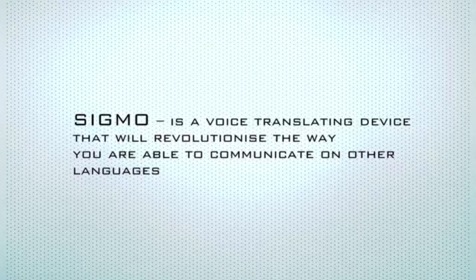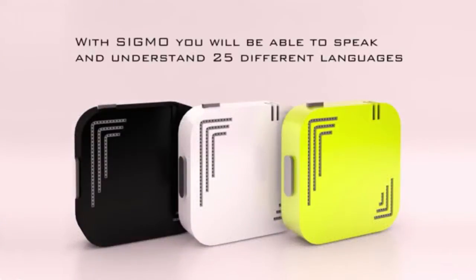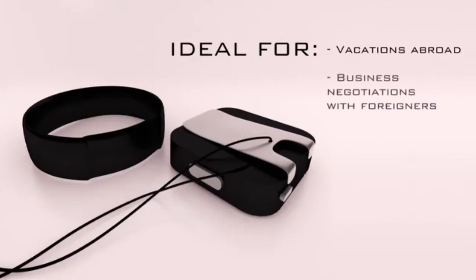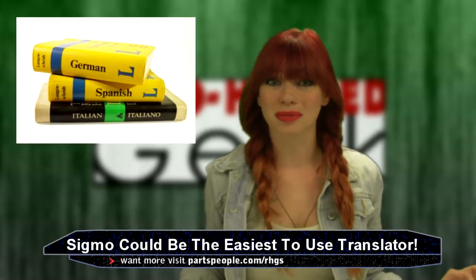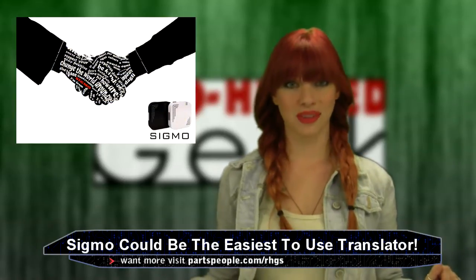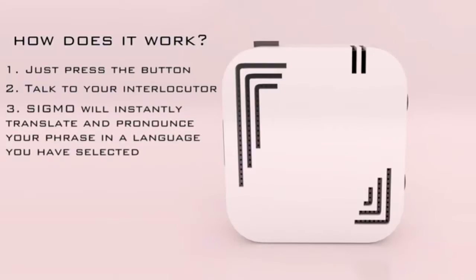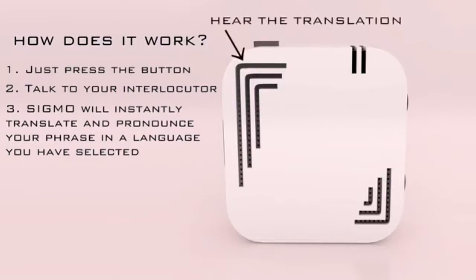Meet Sigmo — a voice translating device that lets you talk and understand in more than 25 languages. Traveling, business tripping — sometimes those bulky dictionaries and rather awkward translations on your smartphone just make things uncomfortable. Don't get me wrong, internet and smartphones have made it miles easier to converse with people in different languages, but this device makes it so simple. Sigmo instantly translates words into any language you need them in. All you do is set your native language, then the language to translate to, speak into the device and you will instantly hear the translation through the speaker.